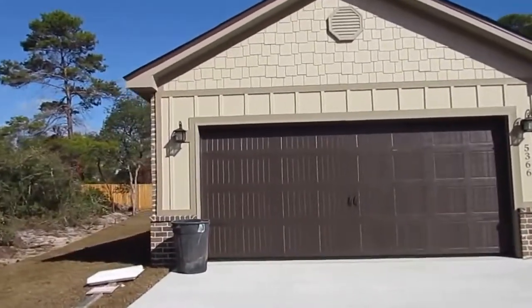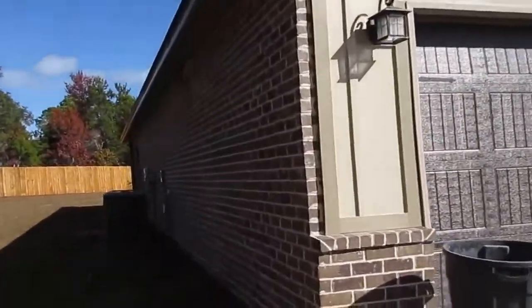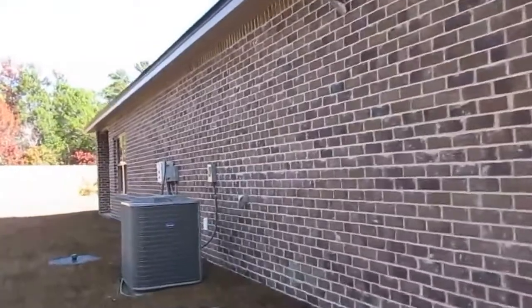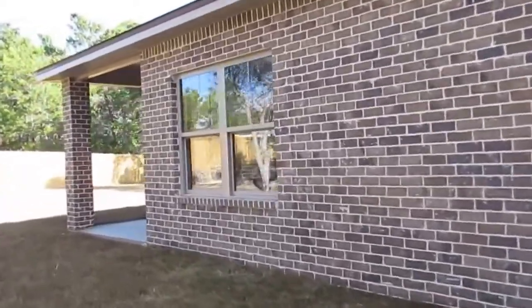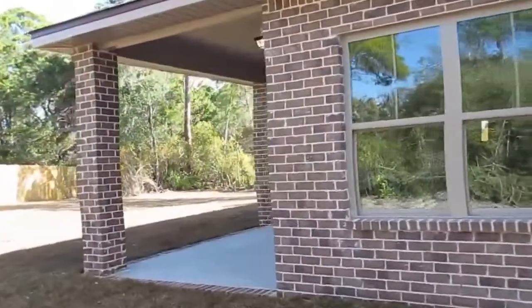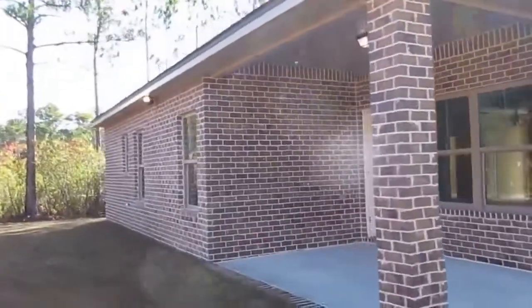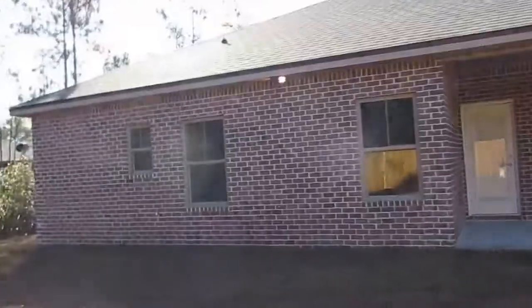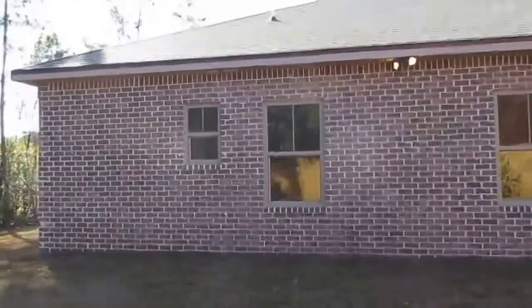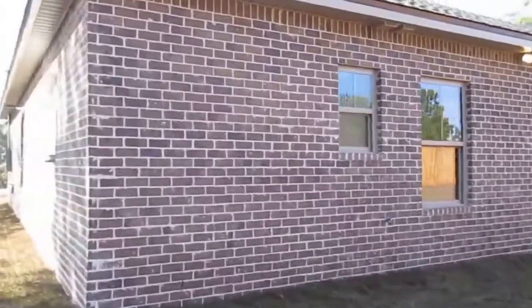This is a new Flynn home at 5366 Longhorn Trail in Gulf Breeze — three bedroom, two bath, almost 100% complete. It features a covered porch, vault ceilings, nice cabinets, five-and-a-quarter inch base trim, tile in all the wet areas. It's craftsman style with brick and hardy board on the front, dimensional shingles, and is in a great Gulf Breeze school district. Affordable at $177,000, with hurricane protection devices for the windows.